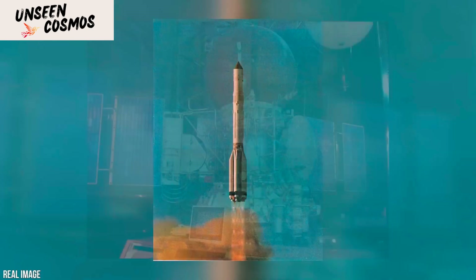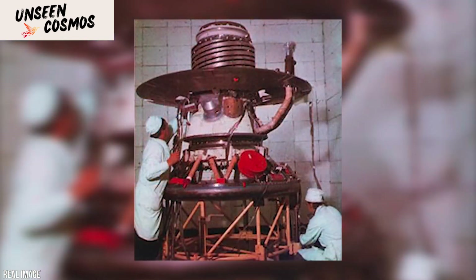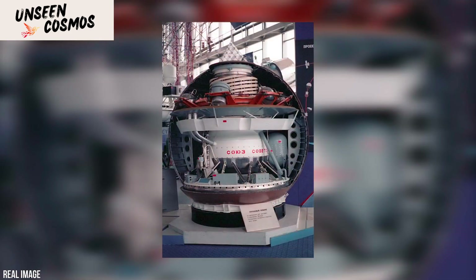Once on the surface, the landers deployed their imaging systems and transmitted data back to the orbiters, which then relayed the images and data to Earth. The landers were equipped with cameras that captured images of the Venusian landscape and sent them back to Earth over a span of approximately 53 minutes.